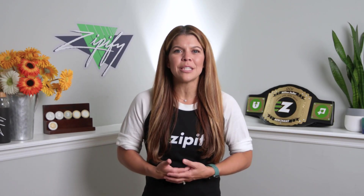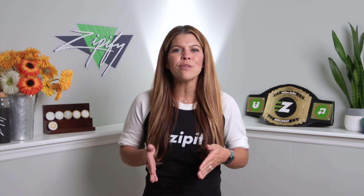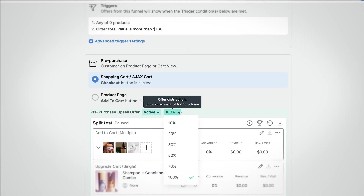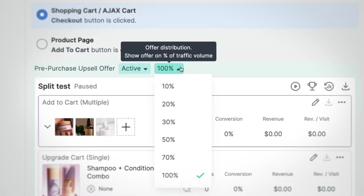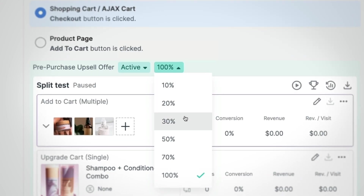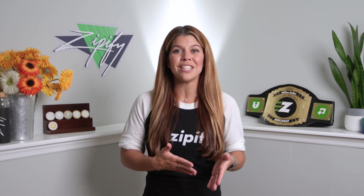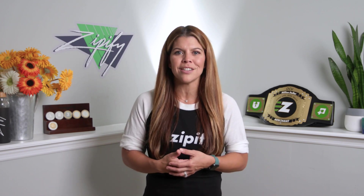And as part of our new advanced split testing feature, OCU Plus users can leverage the new offer type distribution settings, allowing users to determine how often an upsell offer is shown entirely. When using this feature for pre-purchase offers, you can essentially split test a new offer against no offer simply by setting the distribution to 50%. This helps you learn if the pre-purchase upsell is successful with a lower risk to your abandoned carts.